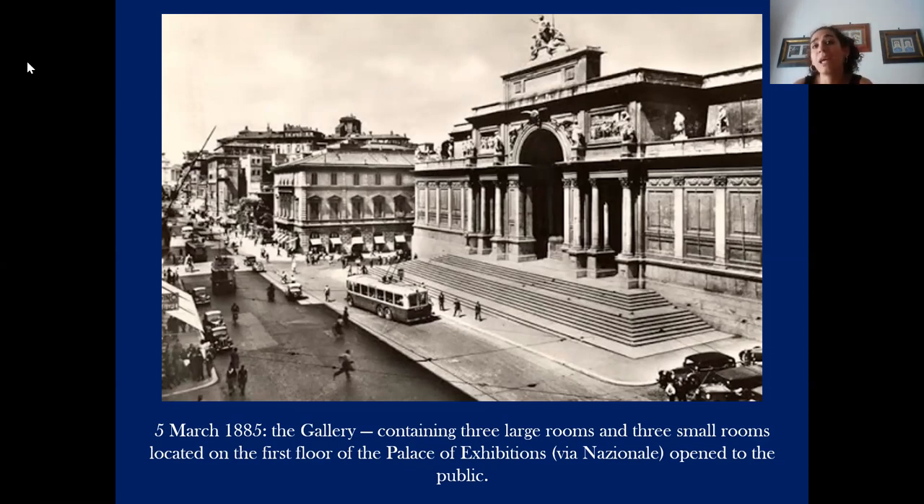It is a place of research, a place of experimentation, where today national and international artists, and the people in general, can stay together and think about contemporary art languages, exhibition experiences, and firstly the role of contemporary art and museums today. The National Gallery of Modern Art hosts today 20,000 objects between paintings, sculptures, drawings, and also installations, and offers a great view on art starting from the 19th century until today.